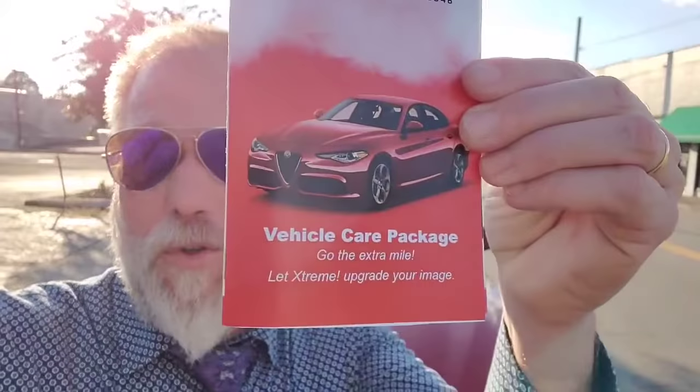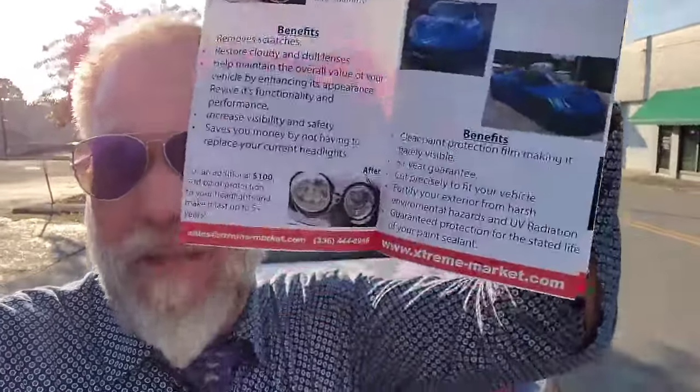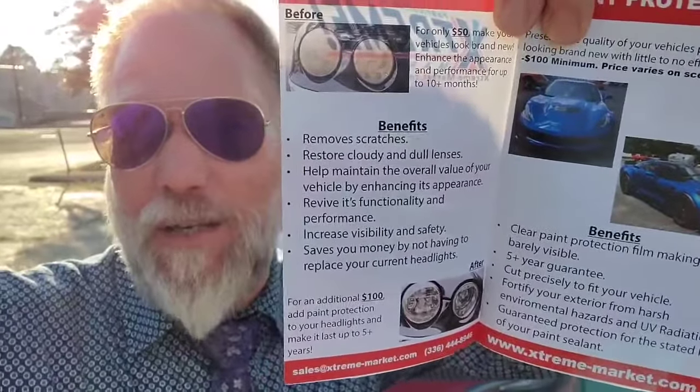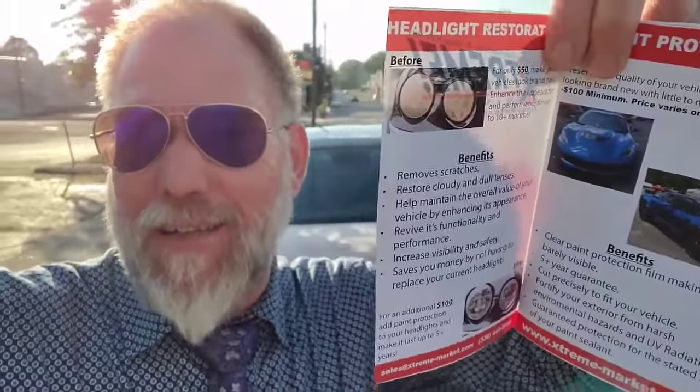We put a special coating on it that takes a little bit of time to do and some professional installers to do. I wanted to show you this is our vehicle care package right here that we're offering everybody. It's got headlight restoration — look at that before and after picture of those headlights. We did this on a Jaguar and when it came in you could hardly see the lights. Now at night it'll blind you.